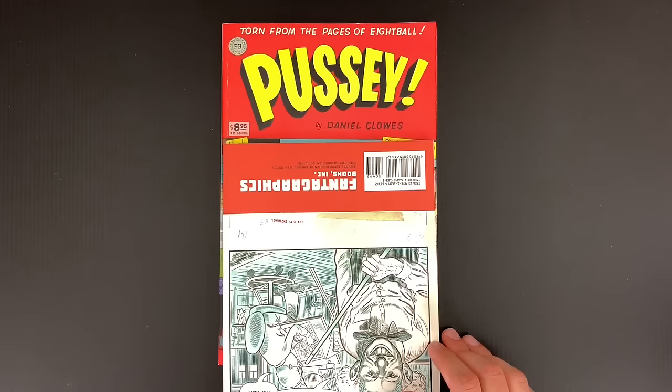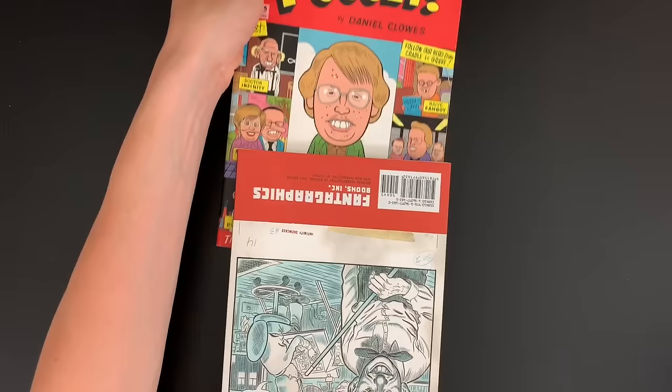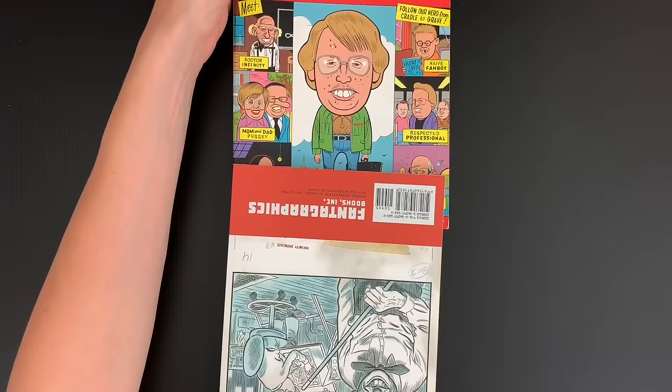So eventually I snuck back there. Wayne and Jeff weren't looking. And I took a look — what could this possibly be? And that was the cover. Very intriguing. It's so great, man.